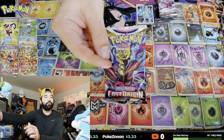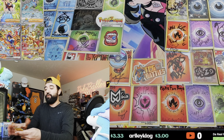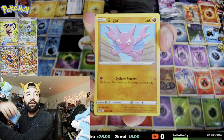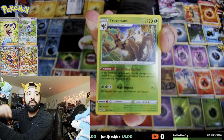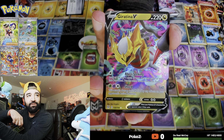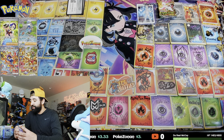Two packs of Lost Origin coming in hot — hopefully we get some hits. I've had some pretty good luck with Lost Origin, pulled Giratina a couple times. Let me know your best pull from Lost Origin down below. We got electric, Cedra, Worm-Pet, Rhyhorn, Murkrow — Trevenant reverse rare and... we got the Giratina V! Not the Altered Giratina, but we'll take it — Giratina V on our second pack!